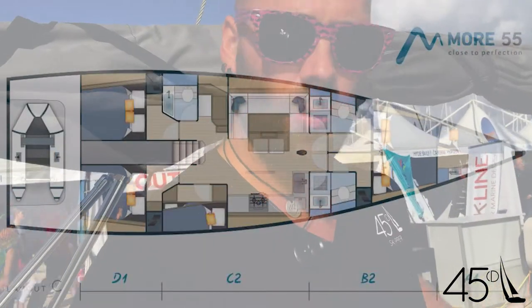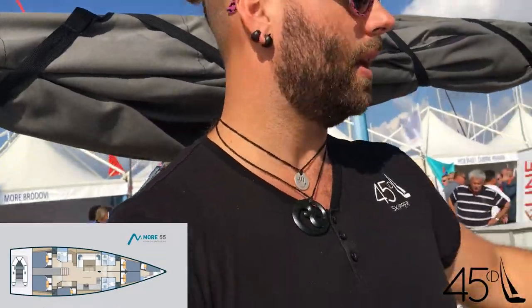This is the five-cabin version with the bunks. We're after the four-cabin version with the skipper's cabin. I don't want the three-cabin version, so let's have a look at this boat that I'm really enjoying.